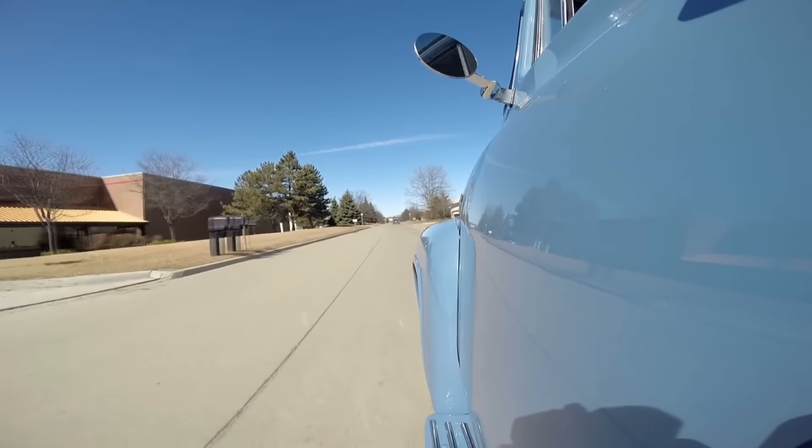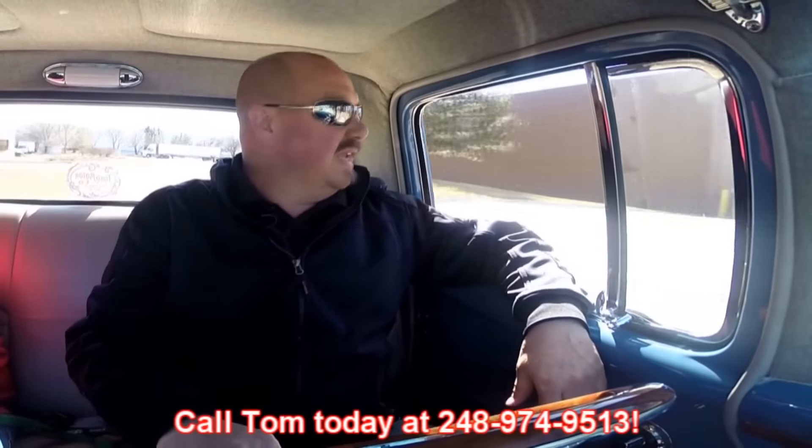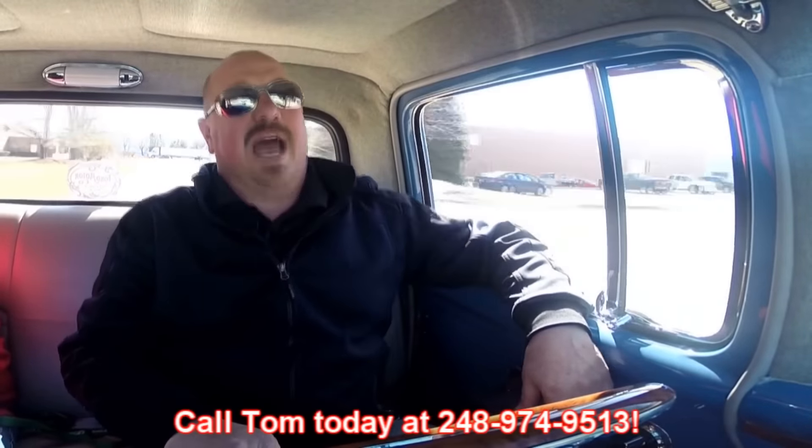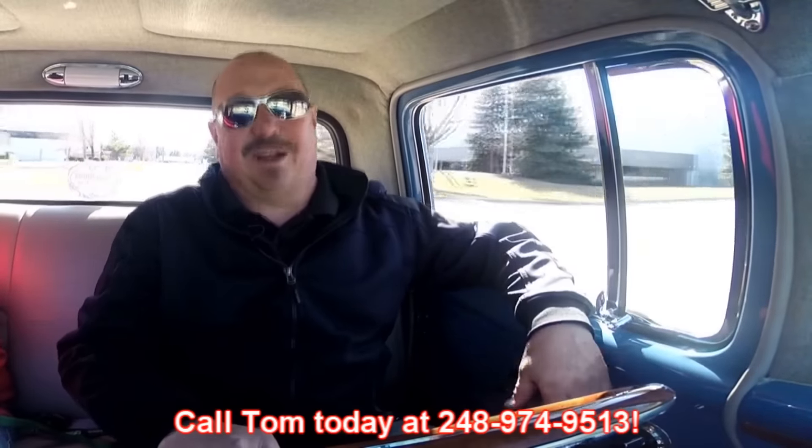At Vanguard Motor Sales we can ship this baby anywhere in the world — just give us a call at 248-974-9513. Tom answers his phone practically 24 hours a day and seven days a week, so feel free to give him a call. He loves talking about these muscle cars. Our shop is right outside the Motor City here in Plymouth, Michigan, so come check us out.